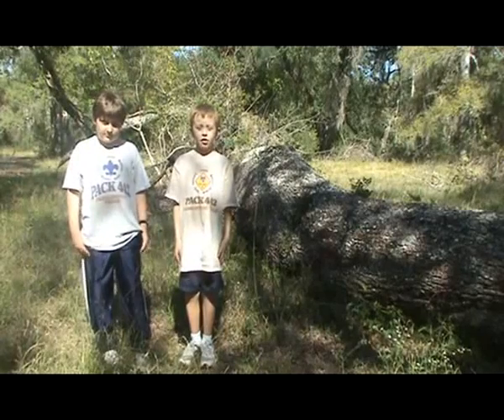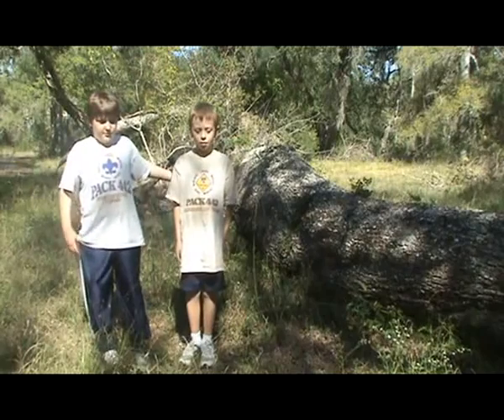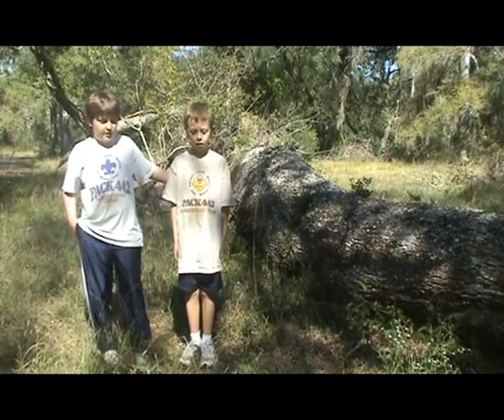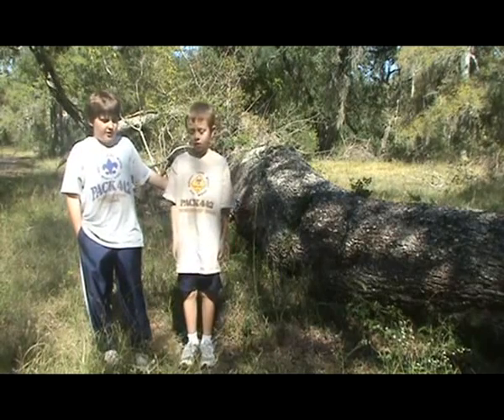This tree blew down in 2008 during Hurricane Ike. As you can see, there are plants on the tree trunk that need support until the plants are strong enough to grow on their own.